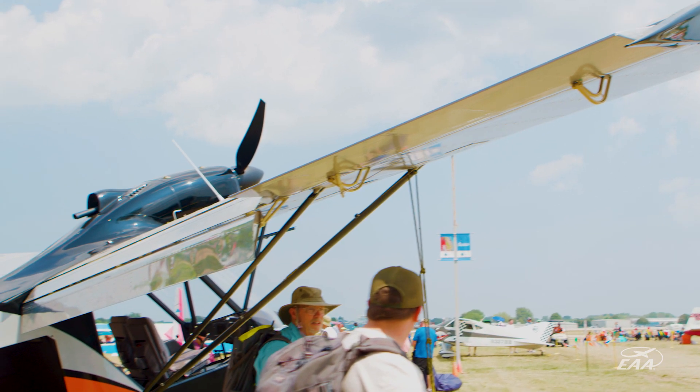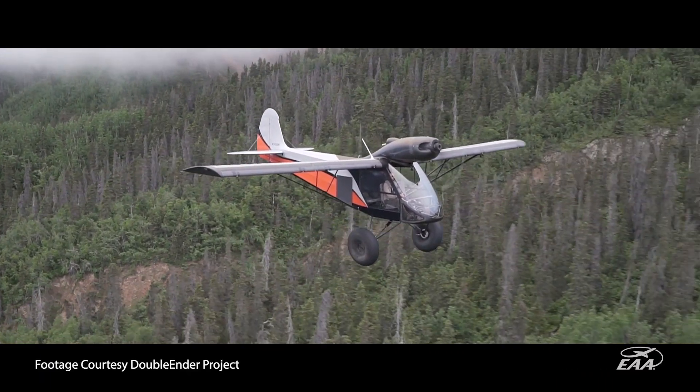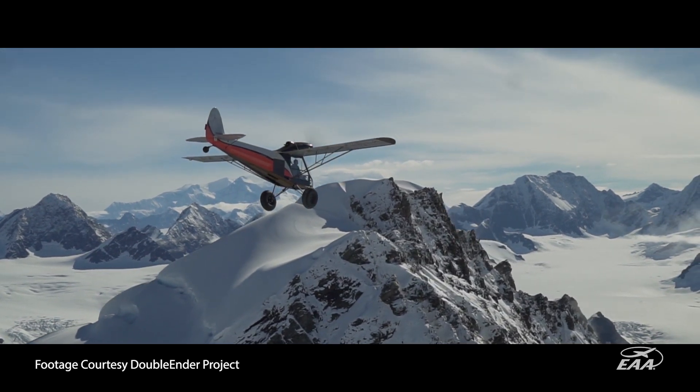I grew up flying Super Cubs. I live in Africa and I fly over there. Just many hours of bush flying and thinking: what can we improve on this? What can we do better?